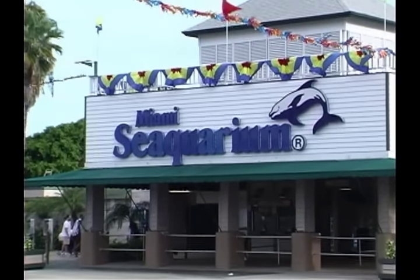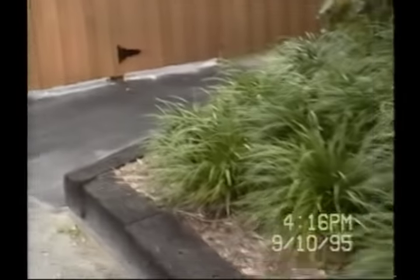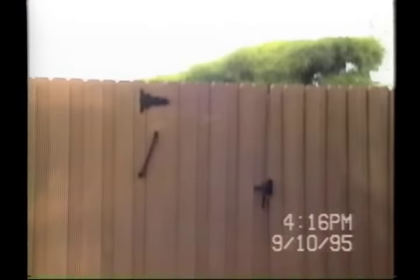So rather than wait for the US government to enforce the Animal Welfare Act, Russ began investigations of his own. The Miami Seaquarium is really showing its age — it's literally falling apart.